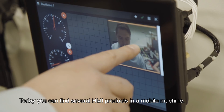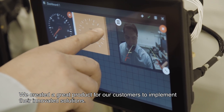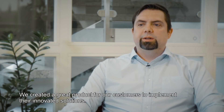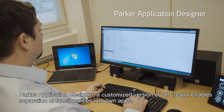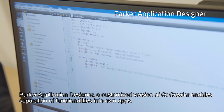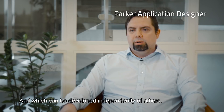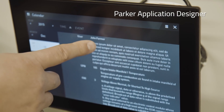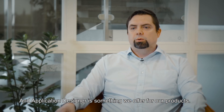Today you can find several HMI products in a mobile machine. We created a great product for our customers to implement their innovative solutions. Parker Application Designer, a customized version of Qt Creator, enables separation of functionalities into their own apps, which can be developed independently of others. The Application Designer is something we offer for our products.